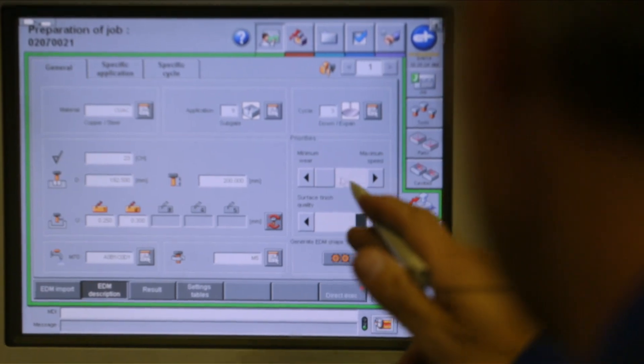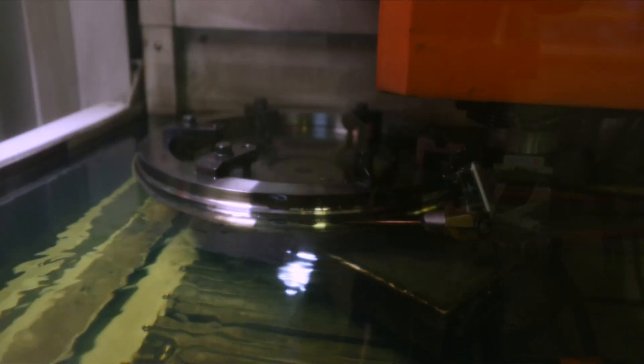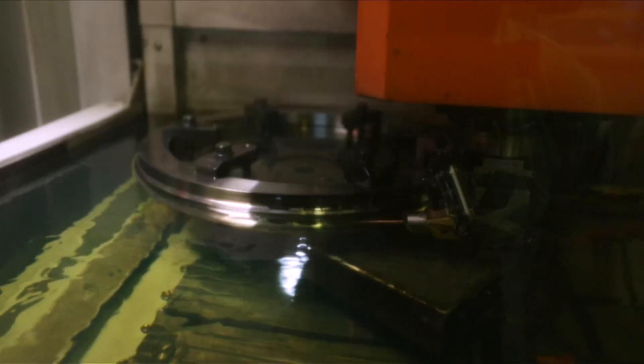One of the first processes awaiting the workpiece is EDM, which implies the technology of spot-on and accurate exposure of the item. A different voltage is supplied to the copper electrode and the workpiece. When contacting each other, the electrode and the workpiece form an electrical discharge that leads to a local metal evaporation.